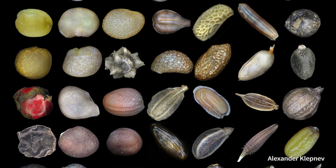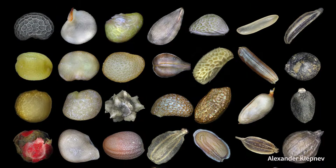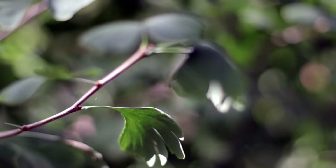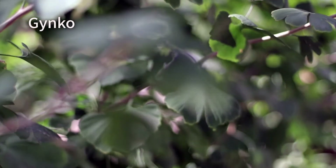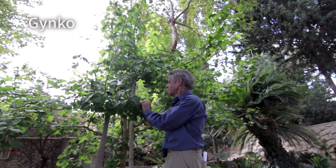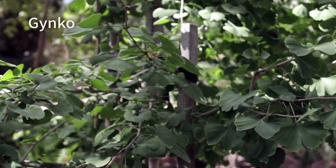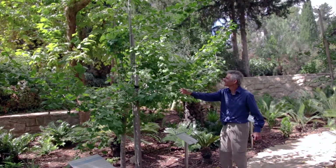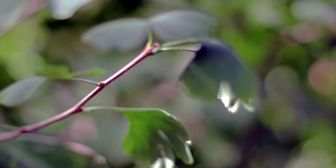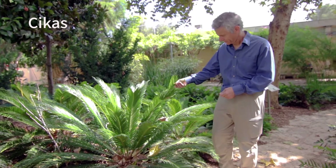Seeds are an amazing invention as they enable plants to send their offspring far away into space and time. The first seeds were made by plants that didn't have flowers and are called gymnosperms, meaning naked seeds. This ginkgo here is one of their earliest representatives and is considered a living fossil. We will only know in 2025 whether this tree will make seeds or whether it is a male. The cycad trees here are other representatives of this group.